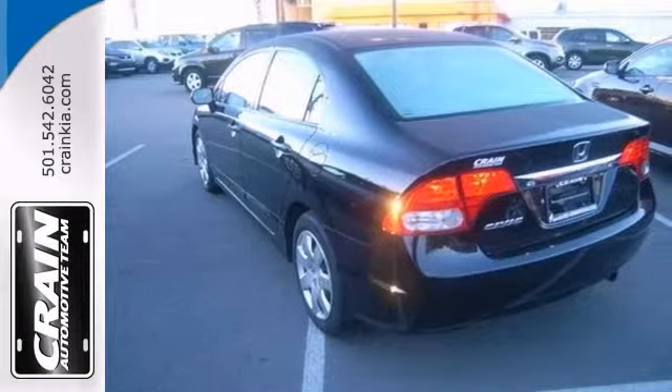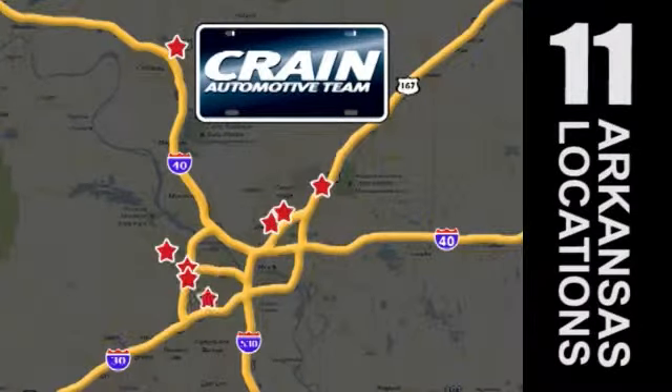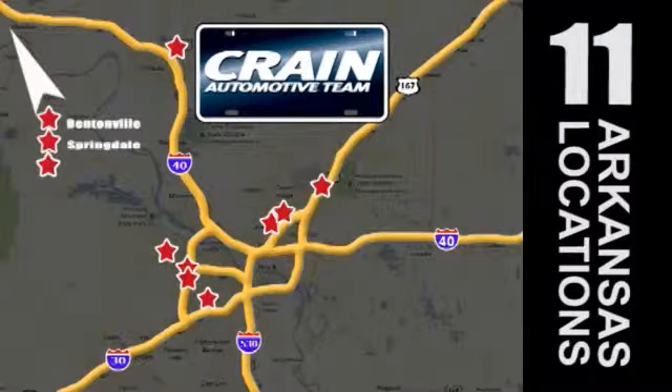Stop in today and take it for a test drive. Visit us anytime at crane-team.com — go, go, crane-team's got them! Crane-team.com.